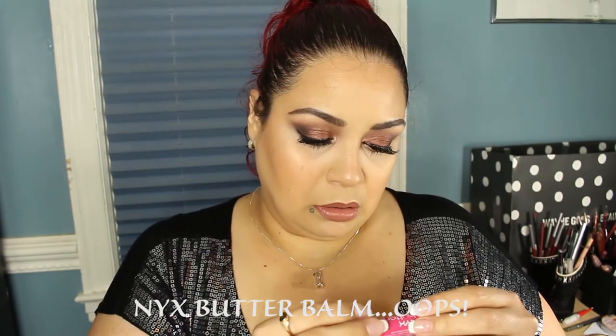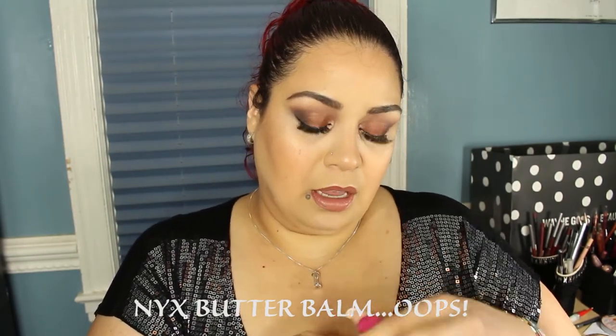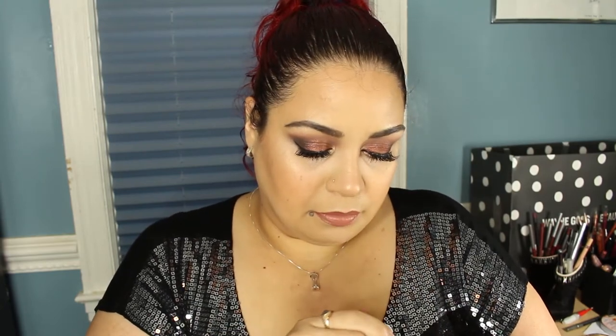The next thing I see is a NYX Butter Gloss in the shade Lady Fingers — I've never tried a NYX Butter Gloss before. It smells like candy. Let's swatch it — there's no real color, just a light tint of pink. That's cute. I like NYX products so I usually gravitate towards using all my NYX products, so that's going in my purse.